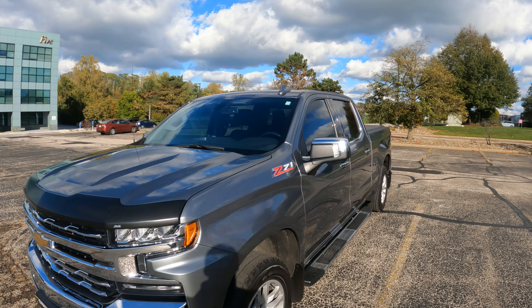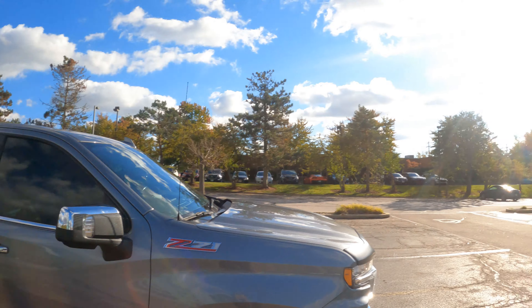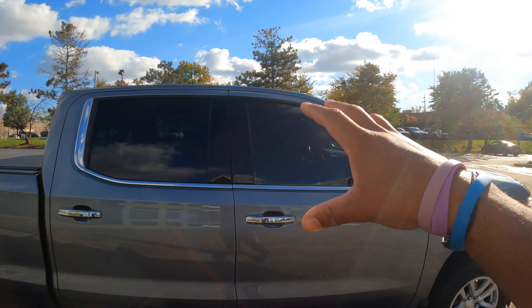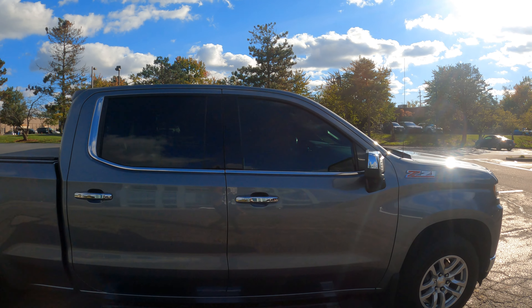Nothing on the windshield — factory windshield, nothing on it. I just got this done so it's best to leave your tint in the sun so it can cure. Leave it out in the sun as long as possible. This is the other side and I'll take you guys to the interior.